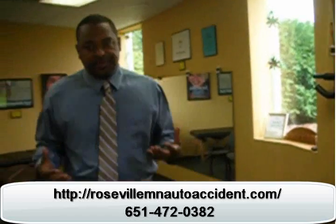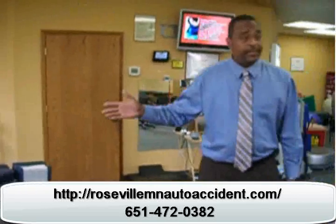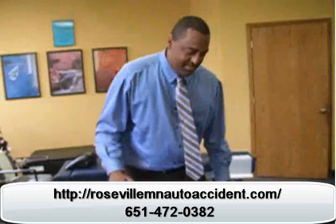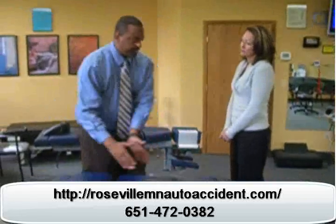Once we're stretched out and strengthened, we go to the adjustment. This is Dr. Jeff — he's been a chiropractor for over 30 years and has won several awards, so you're in good hands. His job is to put you back into the correct, proper posture.